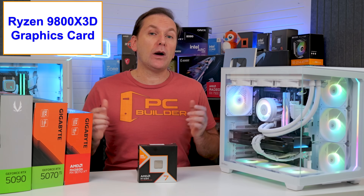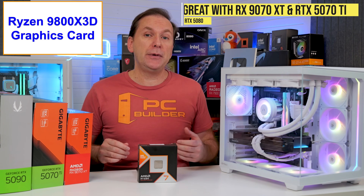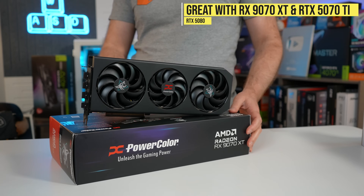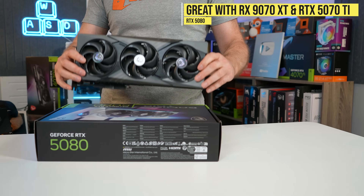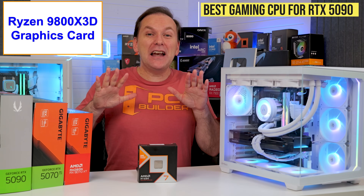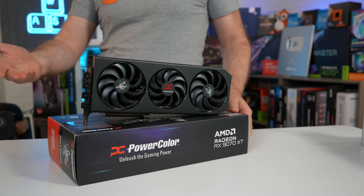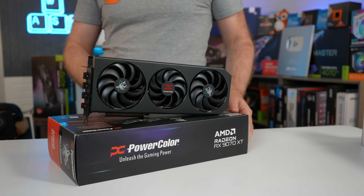As we go up in GPU power, the Ryzen 9800X3D makes even more sense, especially when paired with a GPU like an RX9070XT, RTX 5070 Ti, or RTX 5080. And obviously, if you've got a 5090, then hands down I would reach for the 9800X3D. In our build, we went with the PowerColor Hellhound RX9070XT.